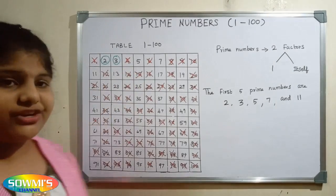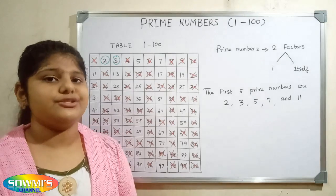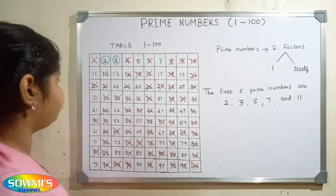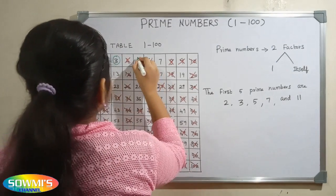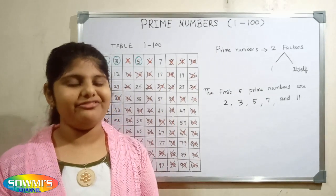Here 4 is already crossed out. So we will go to the next number 5. 5 is also a prime number, so we will circle 5. Now we will cross out all the multiples of 5.